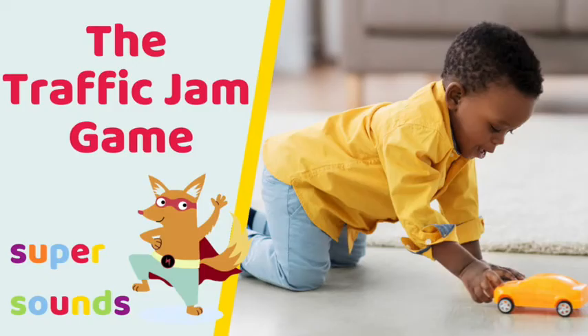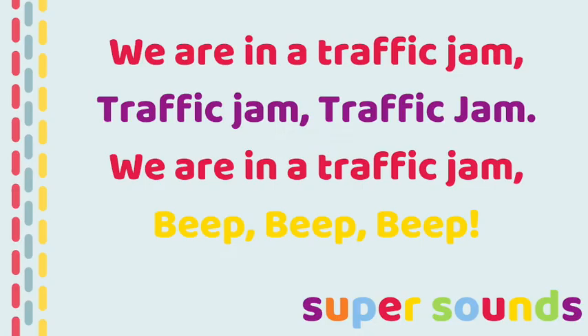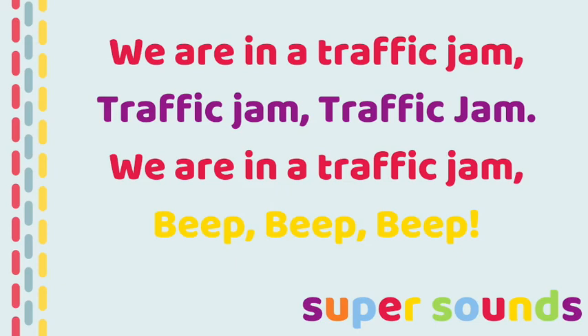To start the game, use the traffic jam rhyme which we used in this Phase One Phonics activity. Ready to join in?